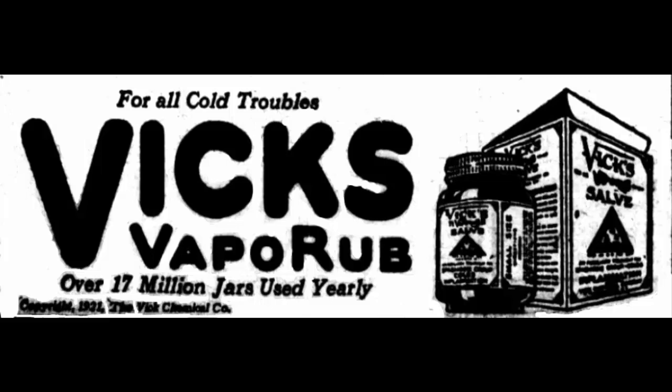5. Clear Acne. Vicks VapoRub is one of the easiest ways to clear acne problems. The menthol in it can ease pain and swelling. It can also help in clearing up acne in a few days.